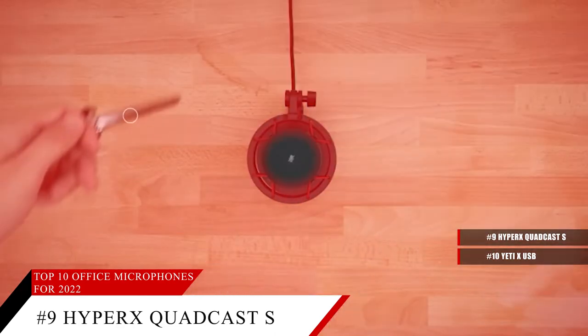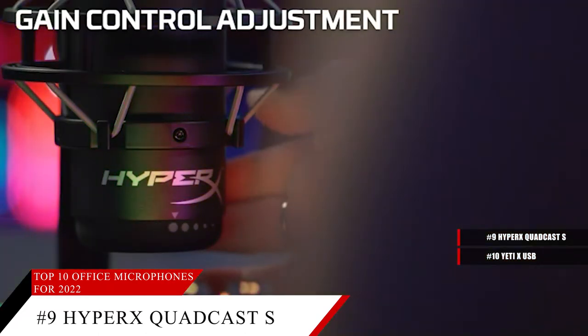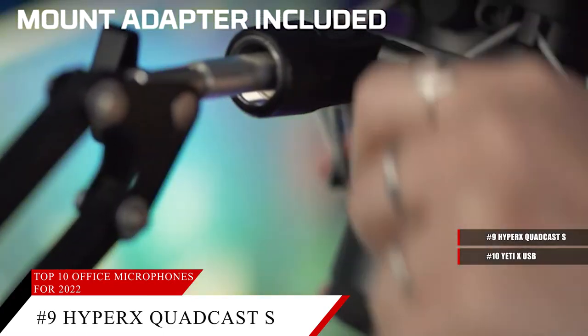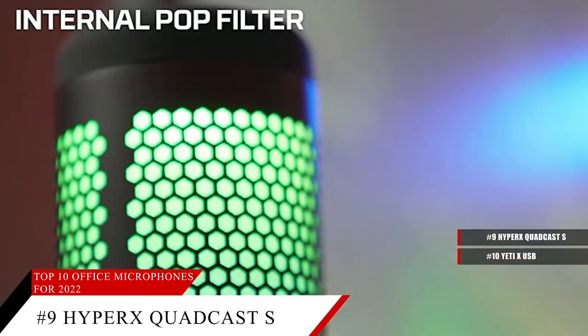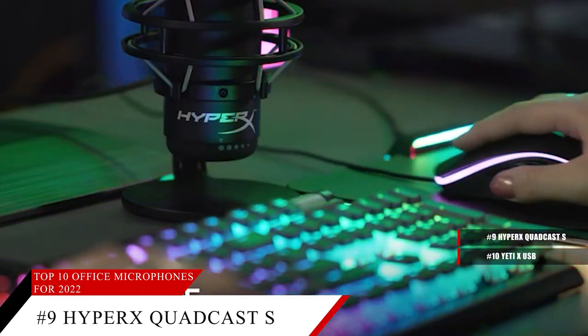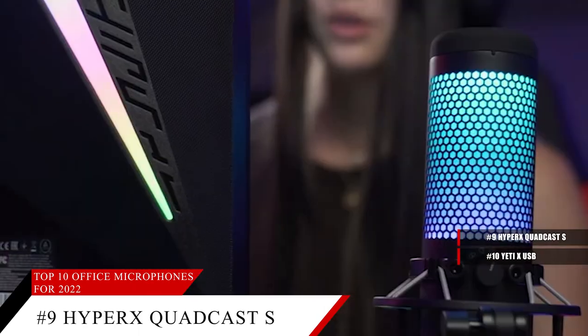If the light is on, the mic is active; if the light is off, the mic is muted. Get great sound whether you're connecting to a PC, PS4, or Mac. The QuadCast S is certified by Discord and TeamSpeak and works on major streaming platforms like Streamlabs, OBS Studio, and XSplit.